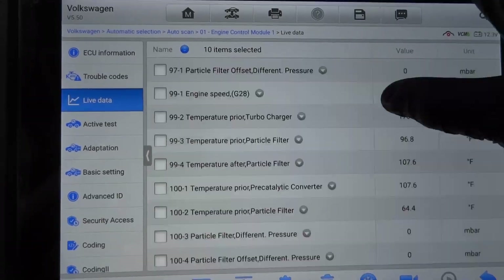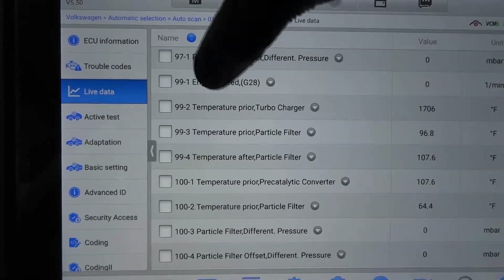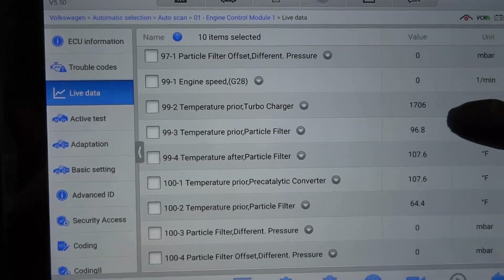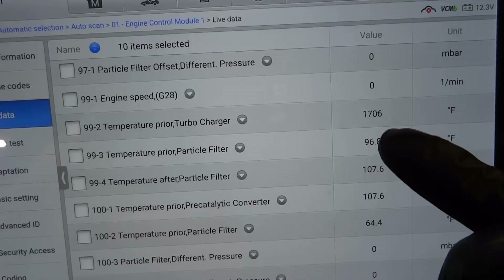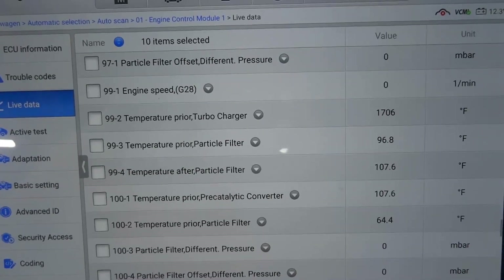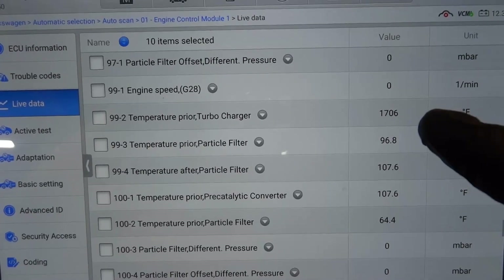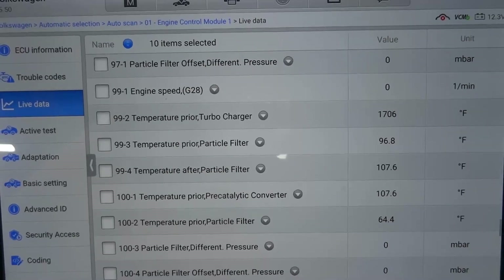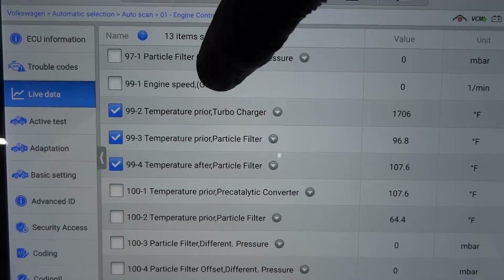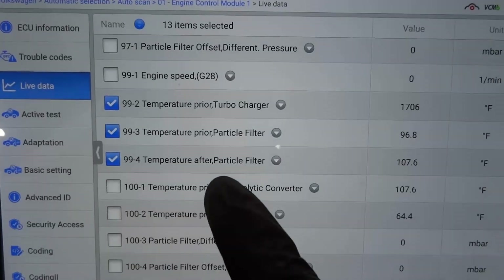As I'm scrolling down this list of data PIDs, one stands out to me: temperature prior to turbocharger. This is the temperature sensor before the turbocharger. Look at the value — this sensor is showing 1700 degrees Fahrenheit. We had a temperature sensor code in memory, so this sensor is most likely bad, or maybe the scan tool is lying to us.